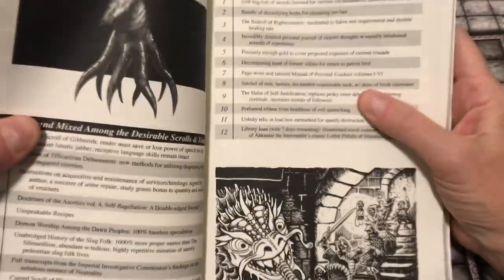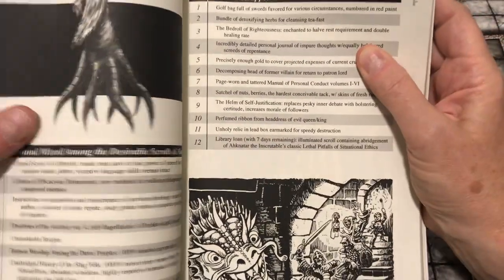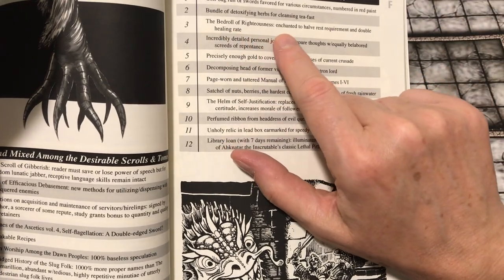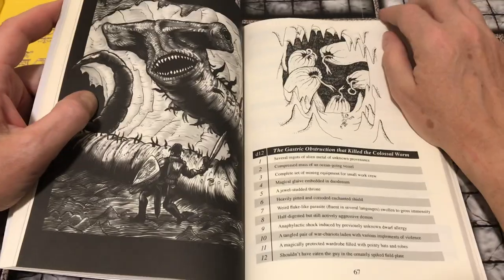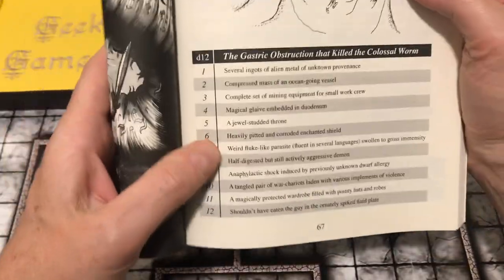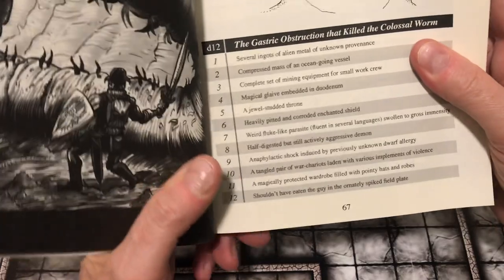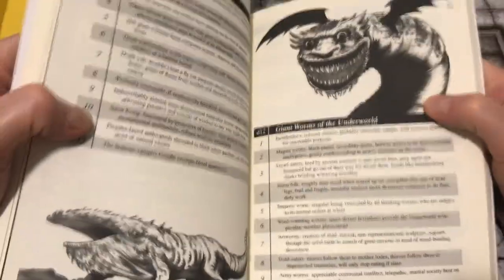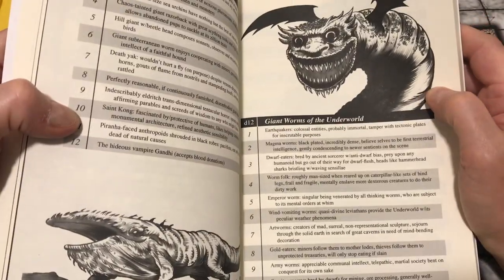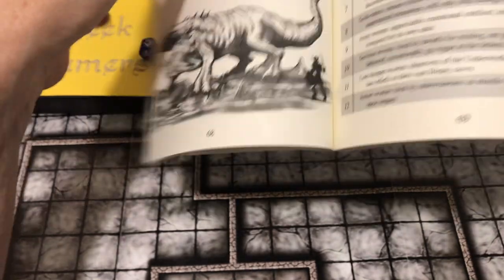Let's look at two and three: found strapped to the paladin's warhorse — a bundle of detoxifying herbs for cleansing tea fast, or the bedroll of righteousness enchanted to halve rest requirement and double healing rate. That's pretty cool. The gastric obstruction that killed the colossal worm — what was it? A magical glaive embedded in the duodenum. An arrow worm bred by subterraneans as missile weapons that start eating targets upon impact.